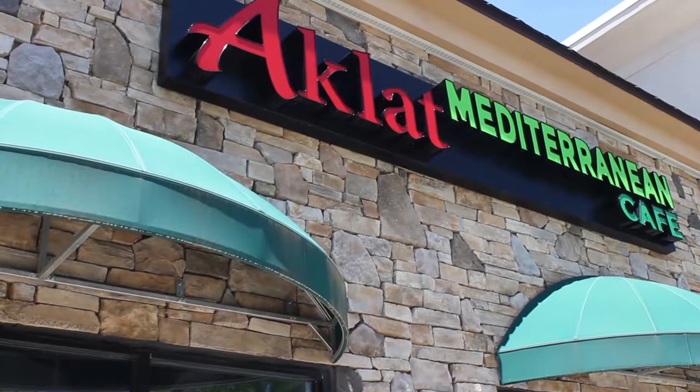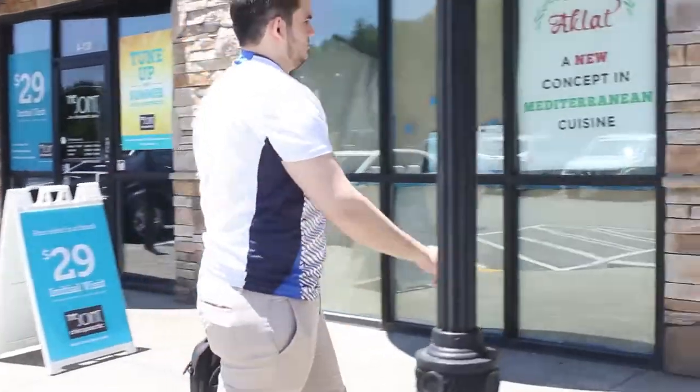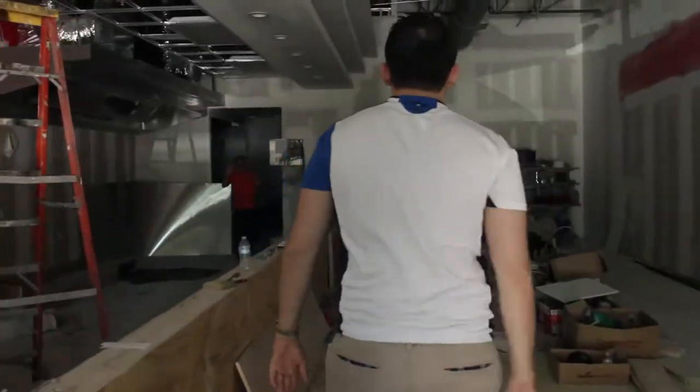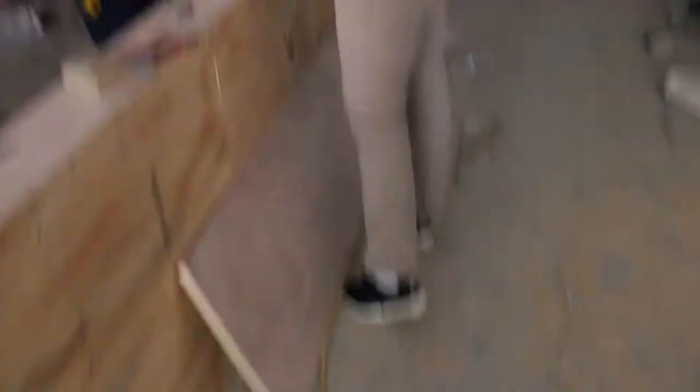which is the new business under construction, to get an update on where we are, how long we need, just figure out equipment, what the last final touches on design of the store, of the restaurant.